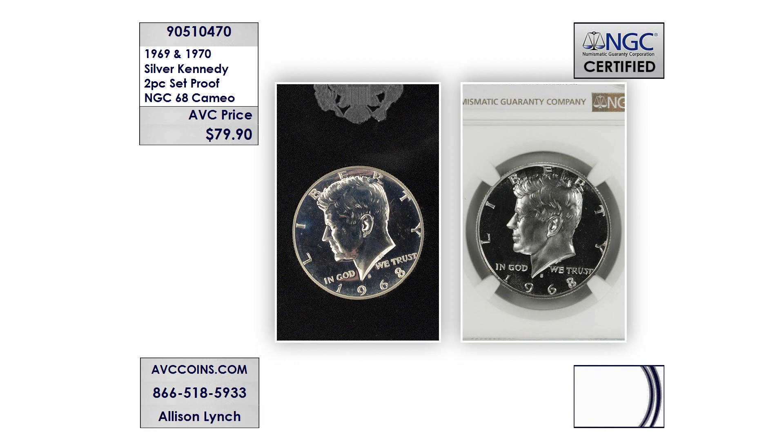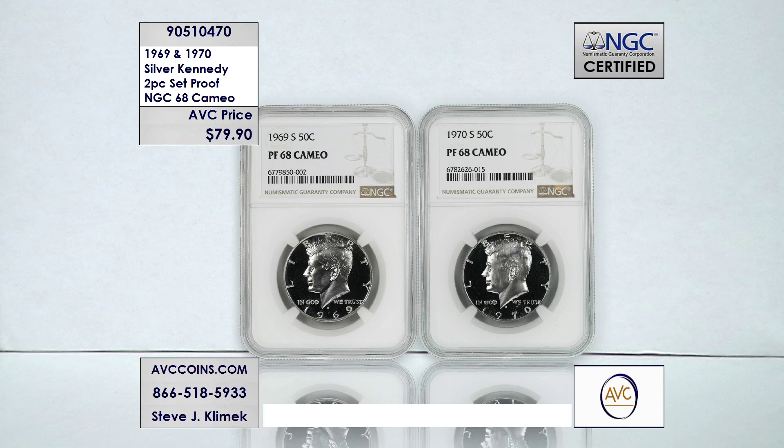Over time, the coin started to look like the coins on the left. So few exist in that cameo appearance because the die wore, and over time they lost that deep mirror background and the frosty design on the foreground — that high relief frosted appearance in the foreground.